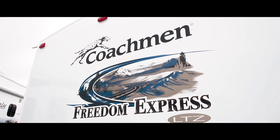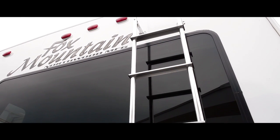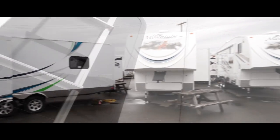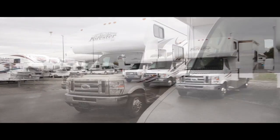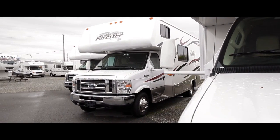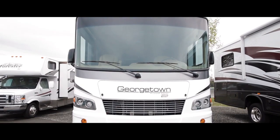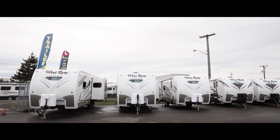Depending on how you're going to use the RV, we go through some processes — asking how you're going to use it, where you're going to be traveling. One of the big deciding factors is what type of tow vehicle you have. Do you have a big pickup truck? If you don't own a truck or something with a lot of tow capacity, a motorhome is often a good answer. If you already have a tow vehicle with higher tow capacity, then a travel trailer is a good option.